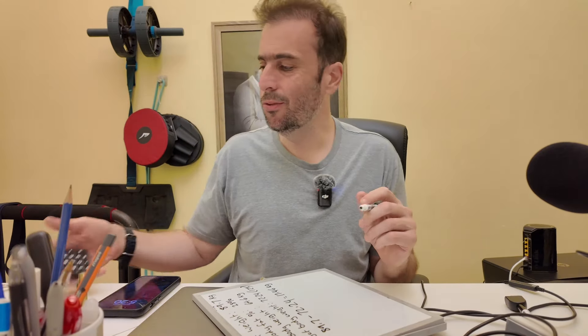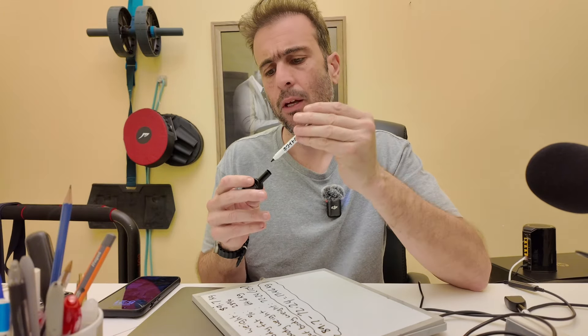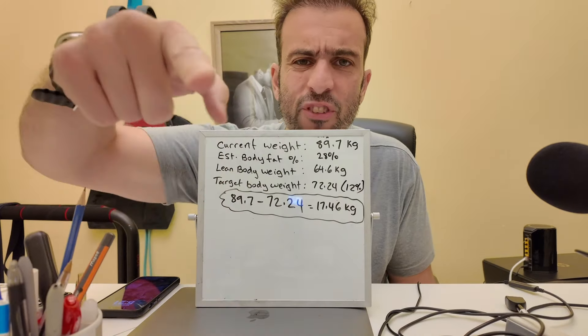89.7 minus 72.24 equals 17.46 kg — so about 17 to 20 kg would need to be lost to get a six-pack. There will be a part two video on how to calculate how long it'll take to reach 12% body fat. A lot of these figures are just estimates, but they give you a starting point. Papa approved fitness.